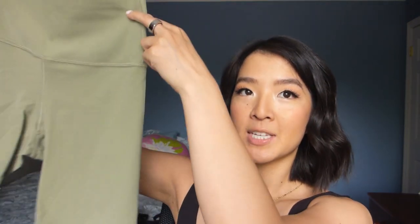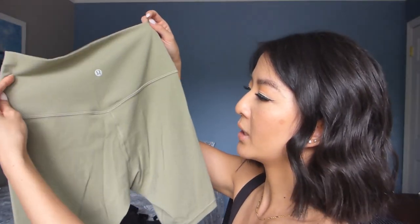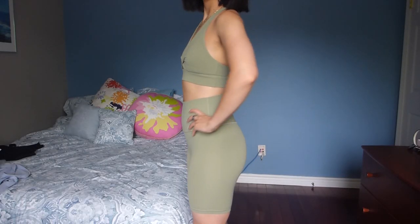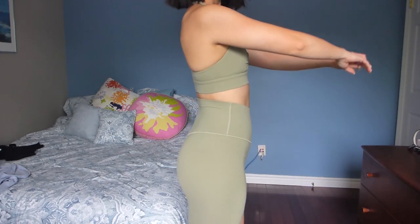Moving on to shorts. The first one I want to share is from the Align collection: it's the 8-inch high-rise Align short in the shade Rosemary Green. The Align shorts are such a staple — everybody raves about them, and for good reason. They're so comfy, buttery soft, and really flattering. I love how the back stitching on the butt is sort of a V-shape, which is really flattering. There's the logo at the back and extra paneling in the crotch area to avoid camel toe, which is really good. The high waist really sucks you in — very comfortable and flattering. This color is really nice for the summertime.